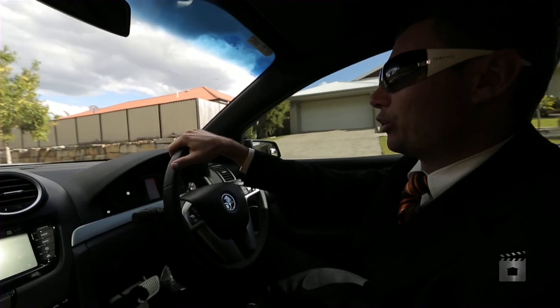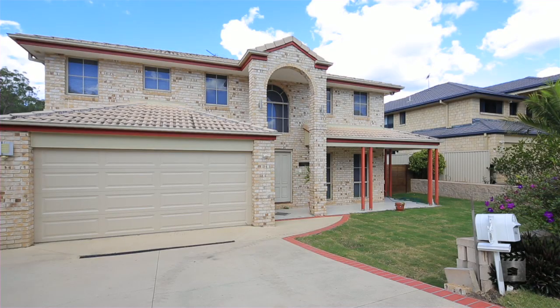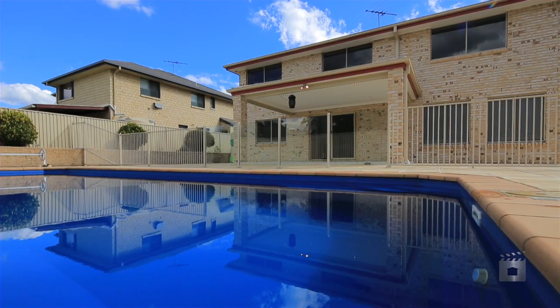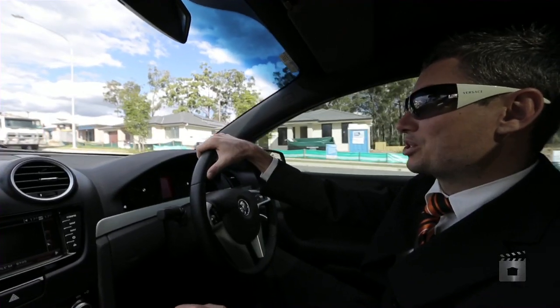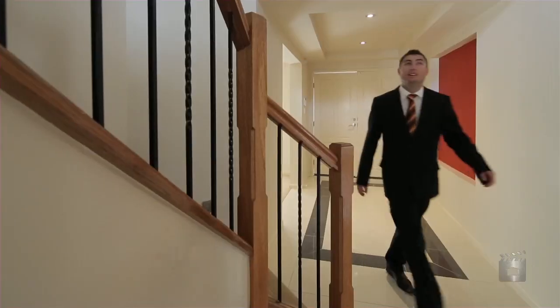We're now on our way to 49 Randwick Place in Drewvale in the Trinity Green Estate. It's a beautiful place to live. I personally live in the same estate myself. I've sold probably half of the street already in my time in real estate, so I'm very familiar with Randwick Place and all the homes.